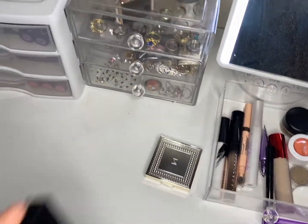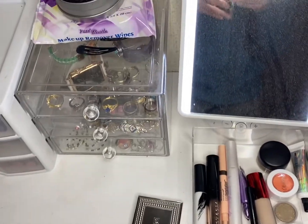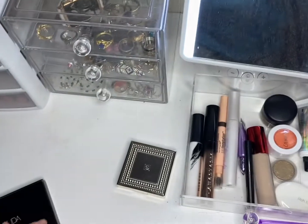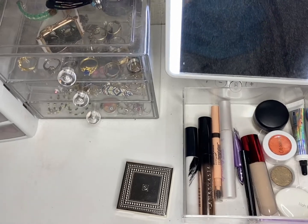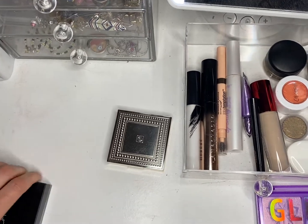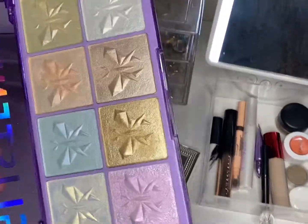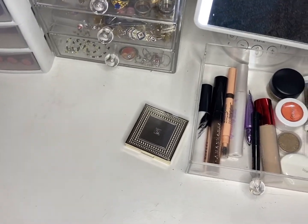We have the Huda Beauty cream bronzer — I actually already got a little dip in this even though I only did my makeup three days this week. I go pretty hard on bronzers and blushes. I go pretty hard on makeup in general, besides eyeshadow palettes — I tend to go pretty soft on those. And we have the Glistening Highlight palette. That's a beautiful favorite; I can see myself hitting pan on that eventually.